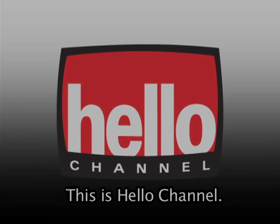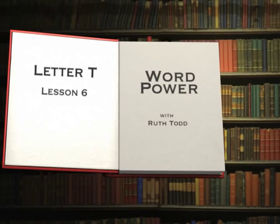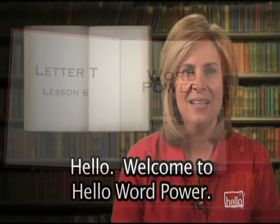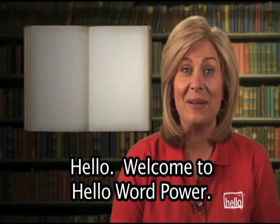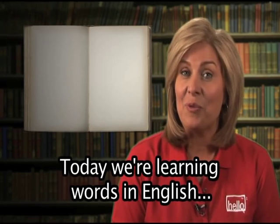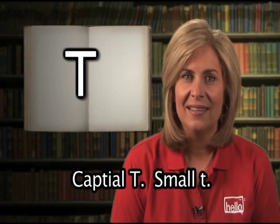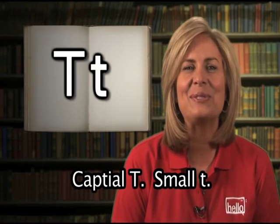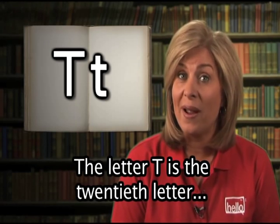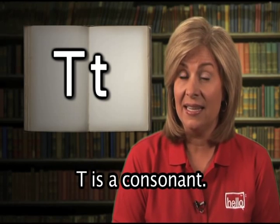Hello. Welcome to Hello Word Power. My name is Ruth. Today, we're learning words in English that begin with the letter T — capital T, small t. The letter T is the 20th letter of the English alphabet. T is a consonant.